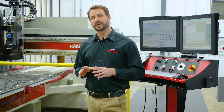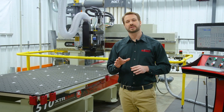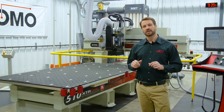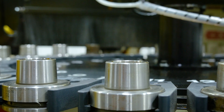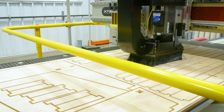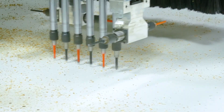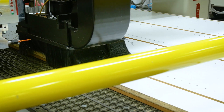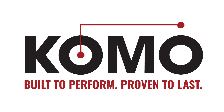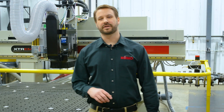From high-end cabinetry to aerospace components, the Como Xtreme Series CNC router delivers the performance and efficiency you need to fulfill orders without fail. Hello, I'm Brian Minyu, Director of Operations at Como.